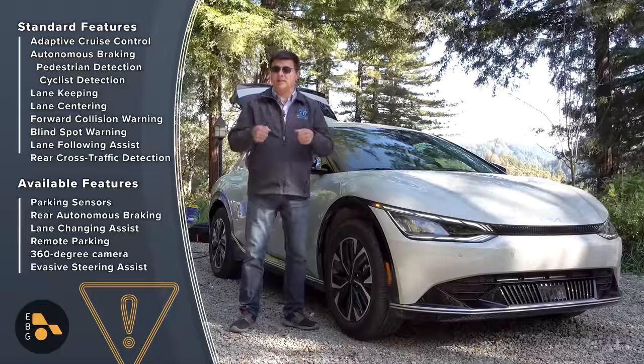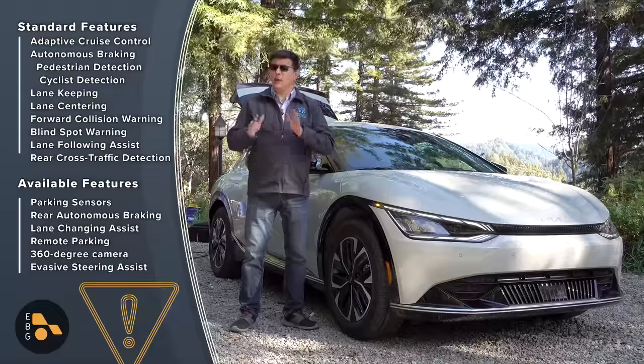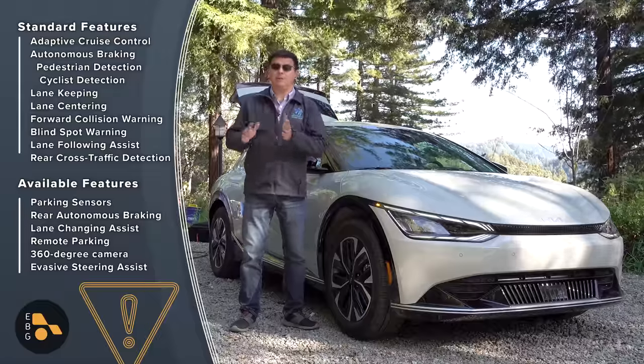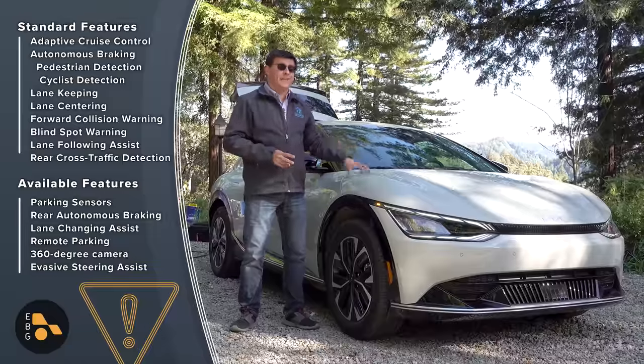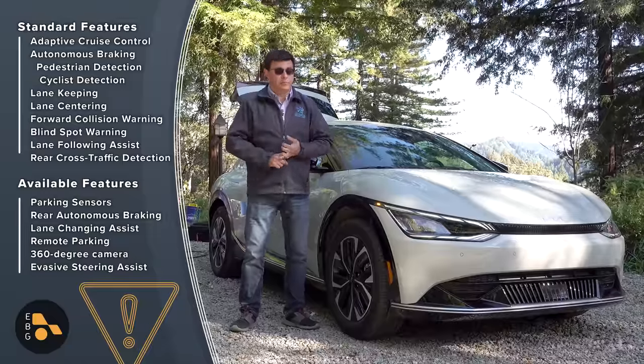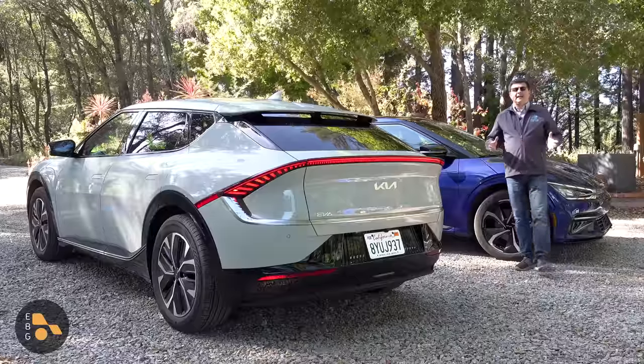HDA2 is a hands-on-the-wheel system, but it does have automated lane changes. In that respect it's actually quite similar to Tesla Autopilot, which is also a hands-on-the-wheel steering assist. This is not like Cadillac Super Cruise or Ford Blue Cruise found in some of the competition.